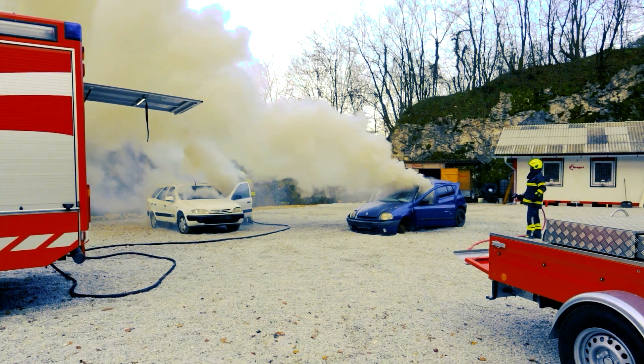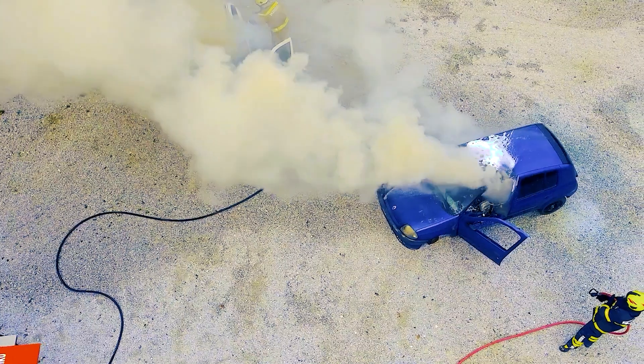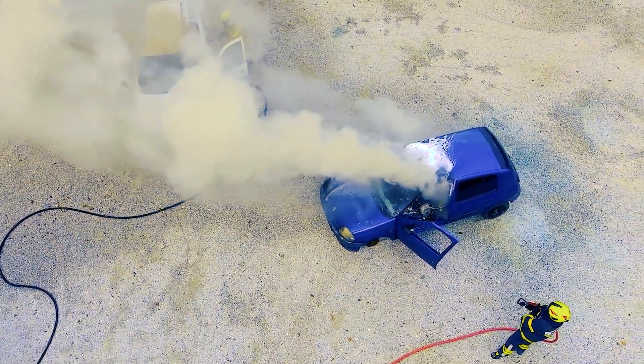The Bonpet Liquid quenched the fire in record time. Water was used on the other vehicle, and several repetitions were needed to finally extinguish the fire.